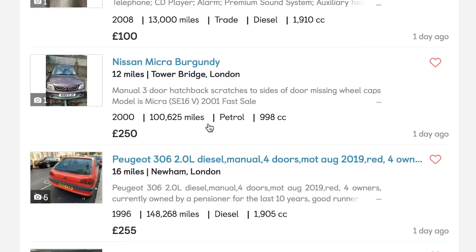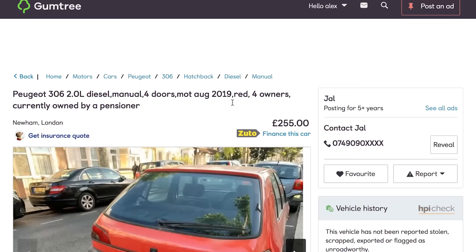Peugeot 306. When's the last time you saw a 306? I really like them as well. 306 two litre diesel, manual, four doors, MOT August 2019, red — which means it's faster.